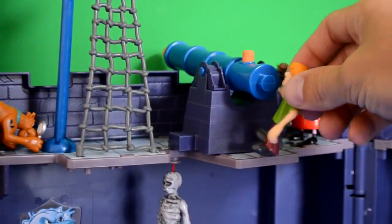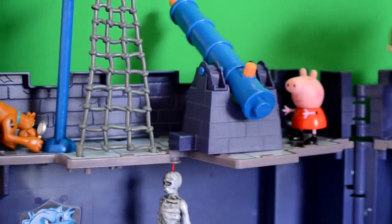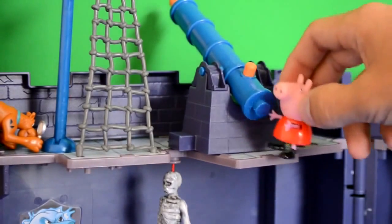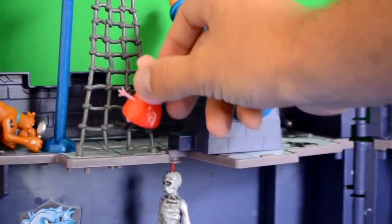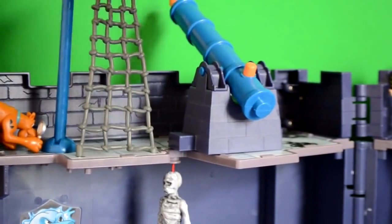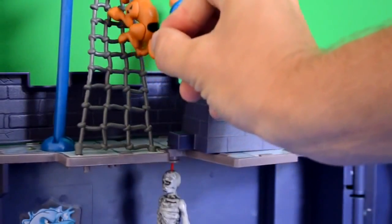Scooby, Shaggy, and Peppa all go on to the second floor. They find a cool gun — it shoots out, and it was probably there to protect the castle when people used to live here. So Peppa goes up the rope and says, 'Come up here guys, we can see everything from up here.'